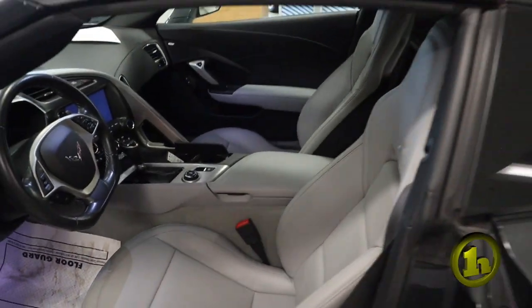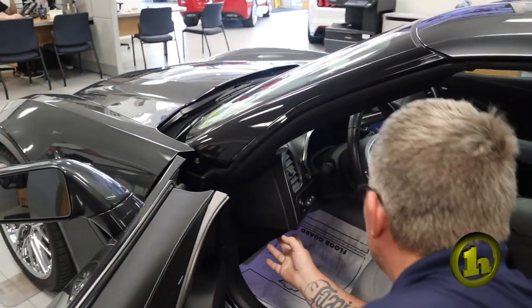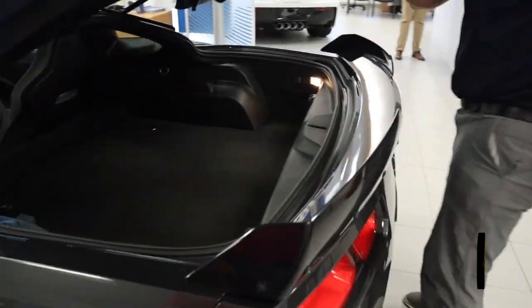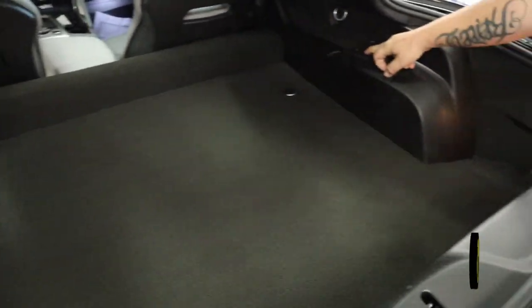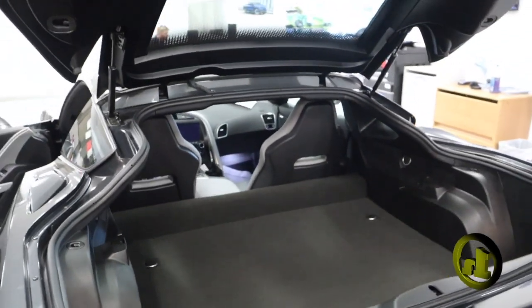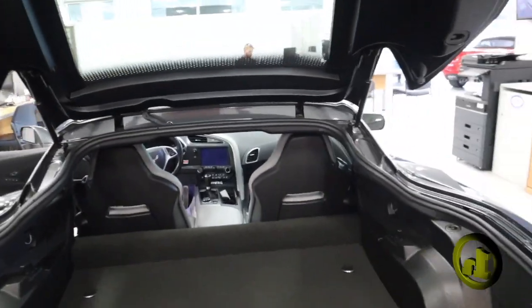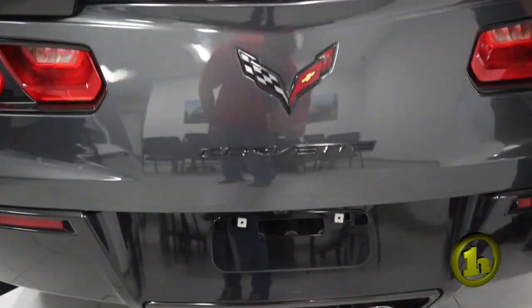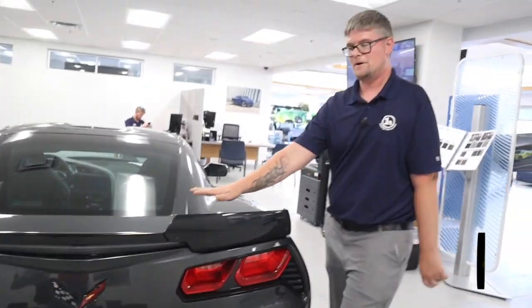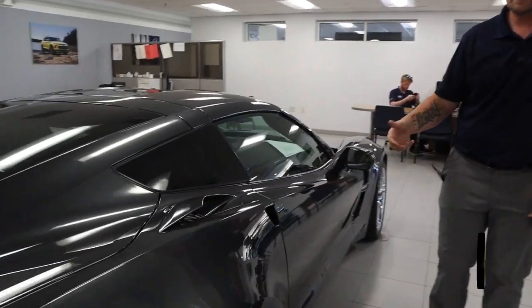It has the removable roof panel, which is really nice as well. I'm just going to pop the trunk so I can show you that. Your removable roof panel does slide right into this slot, so if you're on the go and you want to take the roof off because it's a beautiful day, you can just lay it in there and it's out of the weather and can't be stolen. You do have a little key slot back here, which I'll show you in person if you come in — it's a little hard to see — where you can pop the trunk and there's a thing in there that you can pull to open the driver's door if it ever goes dead or the key fob's dead.